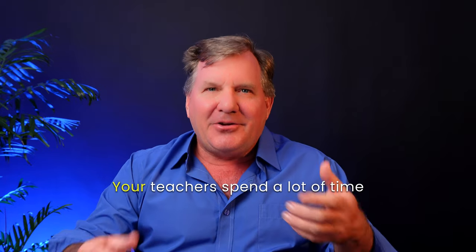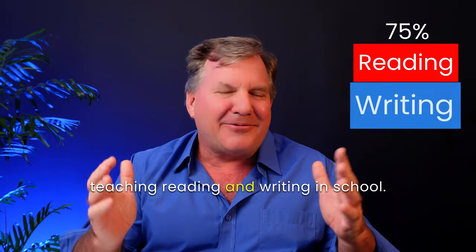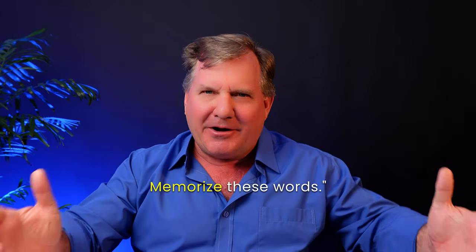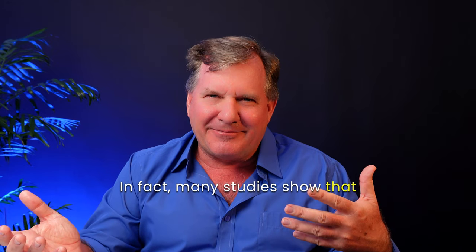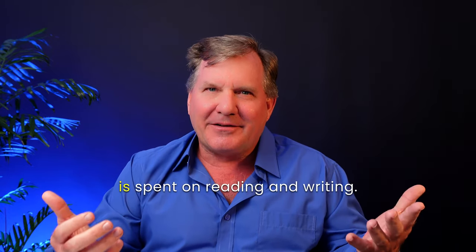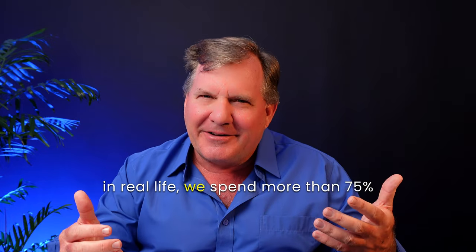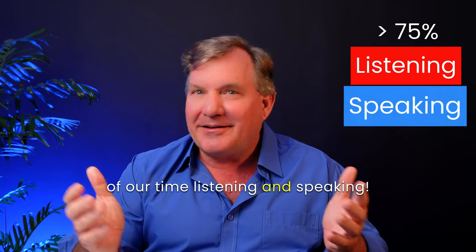Let me explain with an example. Your teachers spend a lot of time teaching reading and writing in school. They'd say, do this grammar exercise, do this quiz, memorize these words. In fact, many studies show that around 75% of English class time is spent on reading and writing. But here's the surprise: in real life, we spend more than 75% of our time listening and speaking.